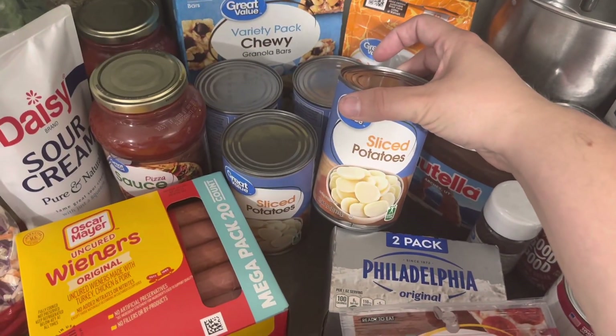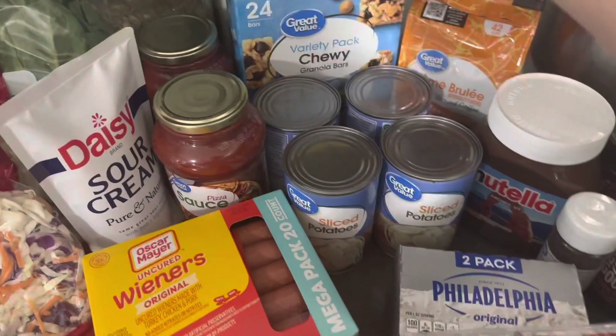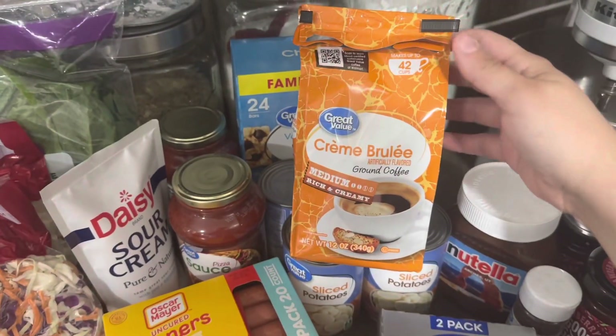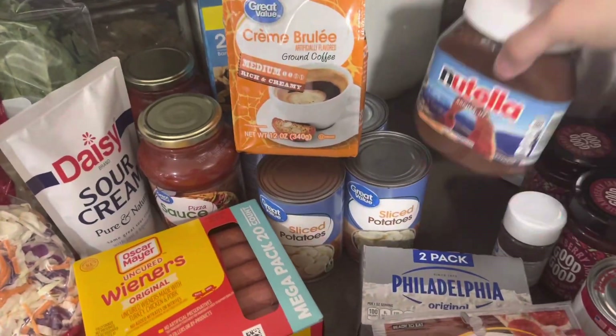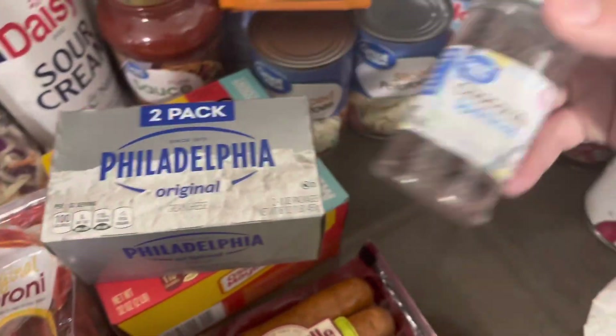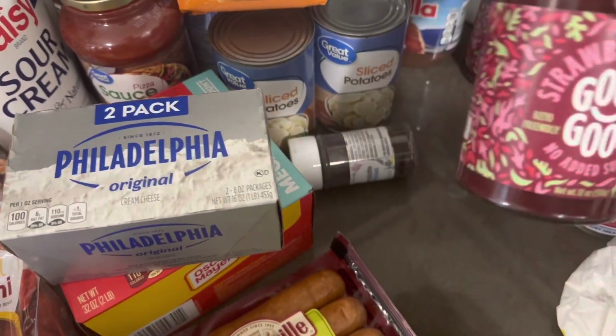Some sliced potatoes — I'm gonna make steaks tonight and I saw somebody use these and fry them up like fried potatoes, so I wanted to try it. I got a thing of granola bars, some of this crème brûlée coffee — I heard it was really good so I got that. I got some Nutella; the kids have been asking me for that. Got some pepperonis.